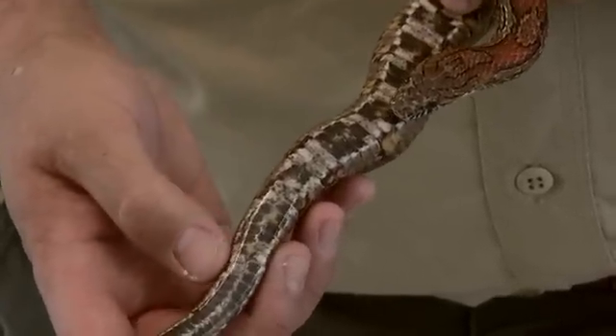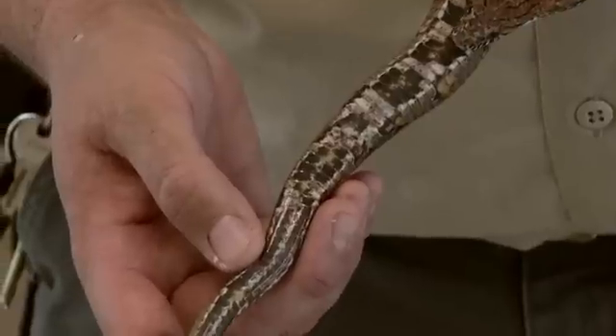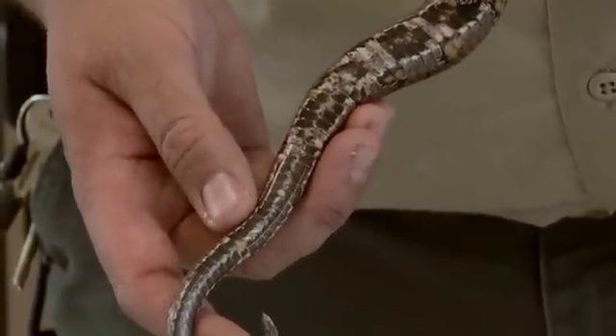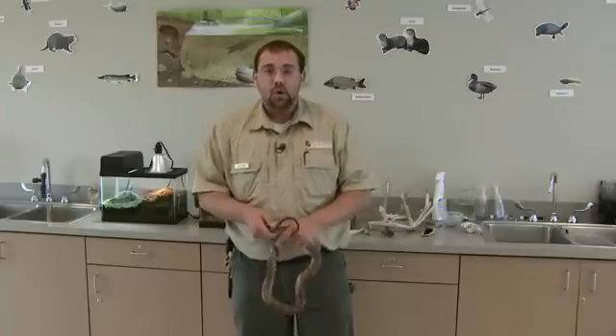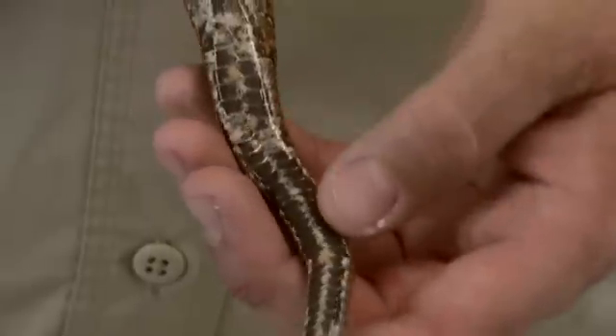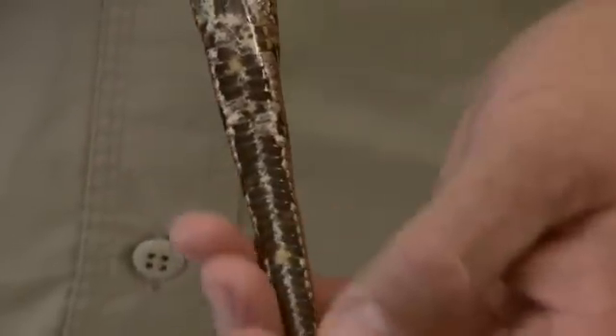If you find a scale on snake skin — on the bottom of the snake skin — that looks like a thumbnail, from there back you can tell if it's non-venomous. If it is double-rowed — if there are two rows side by side of scales from the anal vent back — it is non-venomous. If it's single-rowed scales from the anal vent back, then it is venomous.